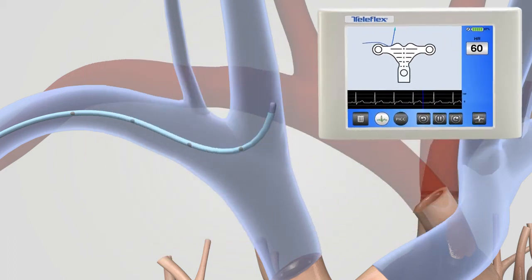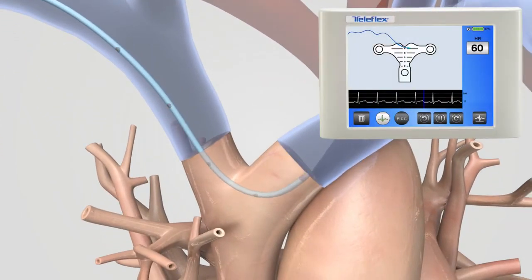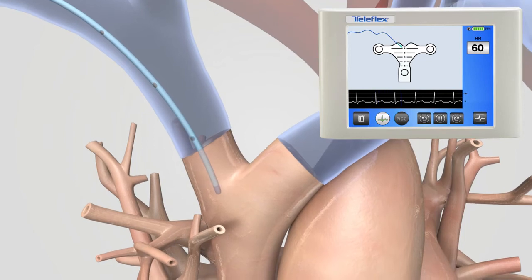The clinician can easily retract the catheter and reposition the PICC or patient. The Tip Tracker line can easily be erased, avoiding any confusion during navigation.